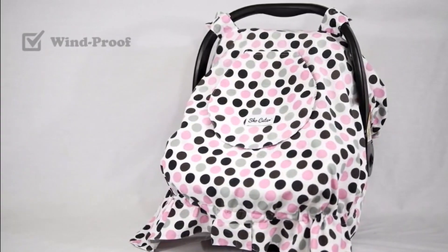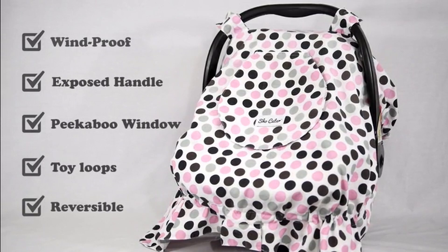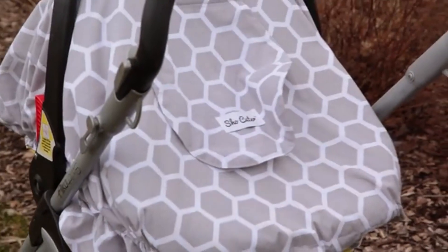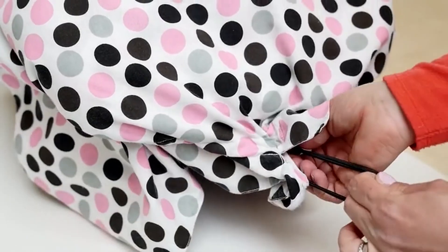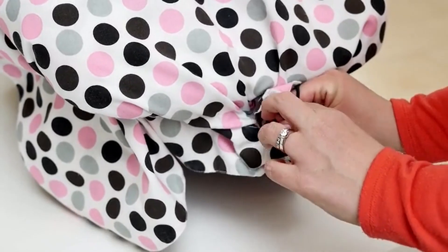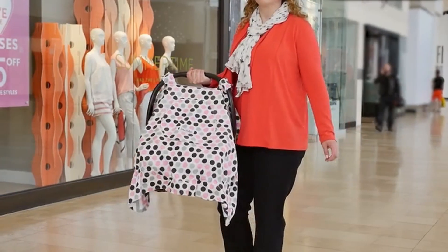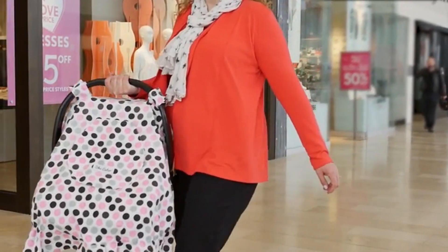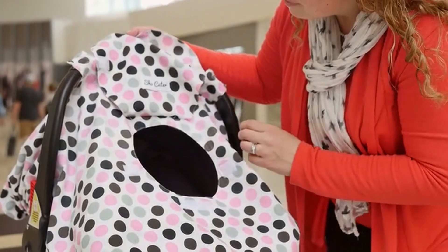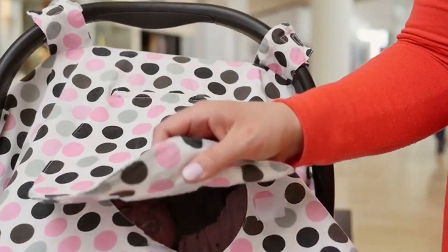It's an innovative baby car seat canopy designed to give parents exactly what they need. It is completely windproof and fully adjustable, so you can fit it tightly to the car seat, or let it drape freely, depending on the weather. We've included what we call the peek-a-boo window, so you can check in on your sleeping baby anytime while they stay fully covered.